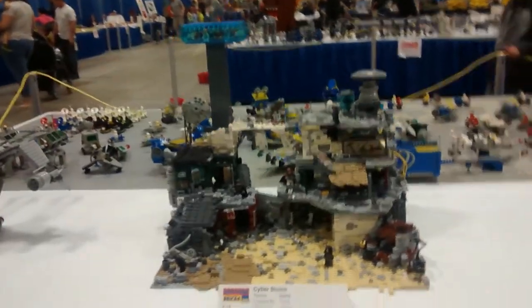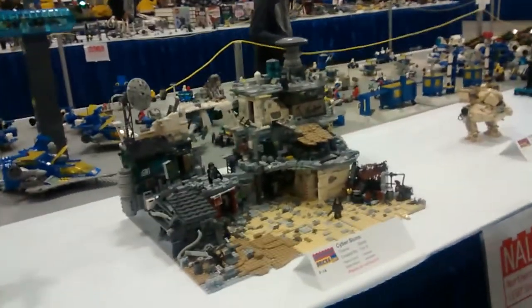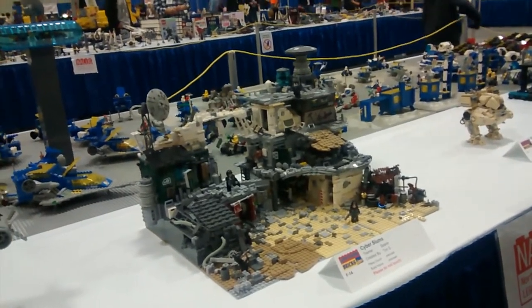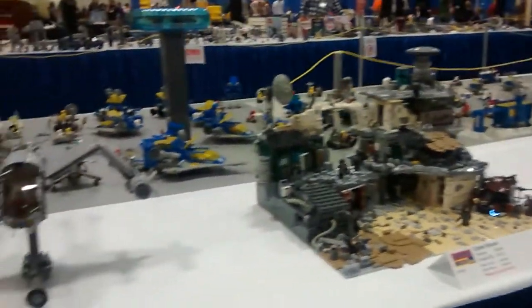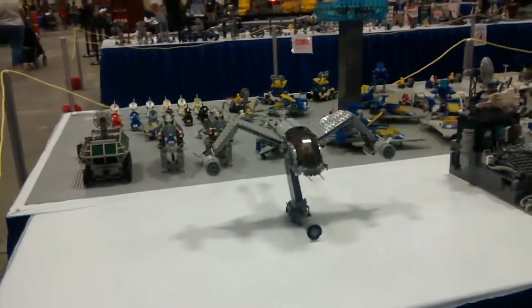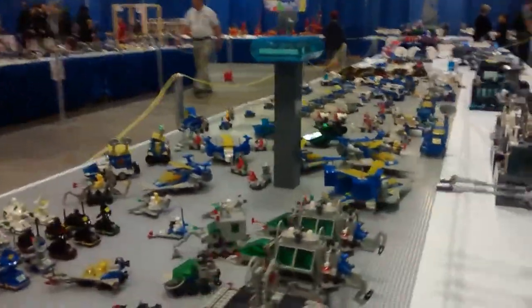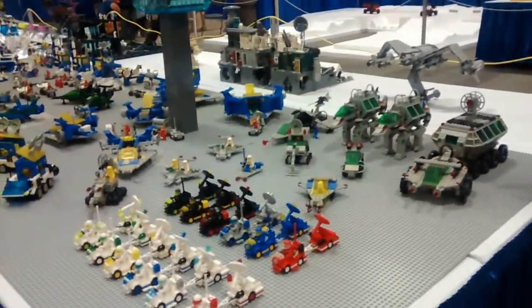This is really nice. I like this — it's Cyber Slums. I have no idea what the hell Cyber Slums is, but it's phenomenal. This is what I'd like to make — to build a bike like this. And look at this — these are the originals. This is what I grew up with. I have a few of these sets.